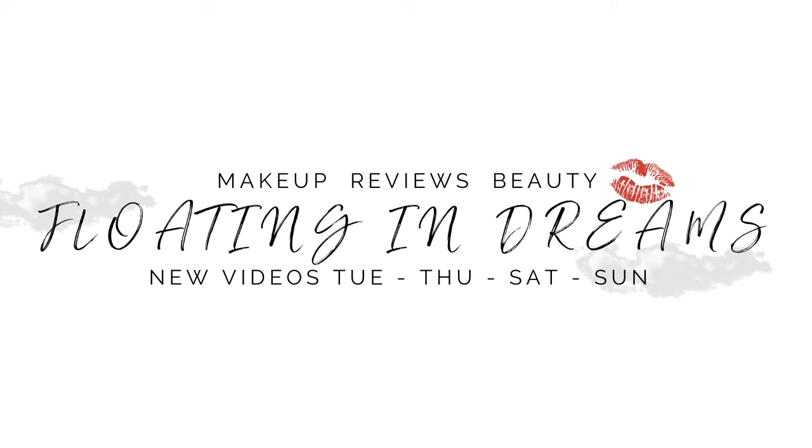Hi there! Welcome to Floating in Dreams. This is Eyeshadow Palette Week, and we are doing my spring palettes today. Welcome to everybody watching today. Thank you so very much for joining me. This is going to be a video with my top 20 favorite eyeshadow palettes for spring, maybe to help you find out what you want to go back to this spring, or maybe if you're looking to purchase anything — so let's just get to it.